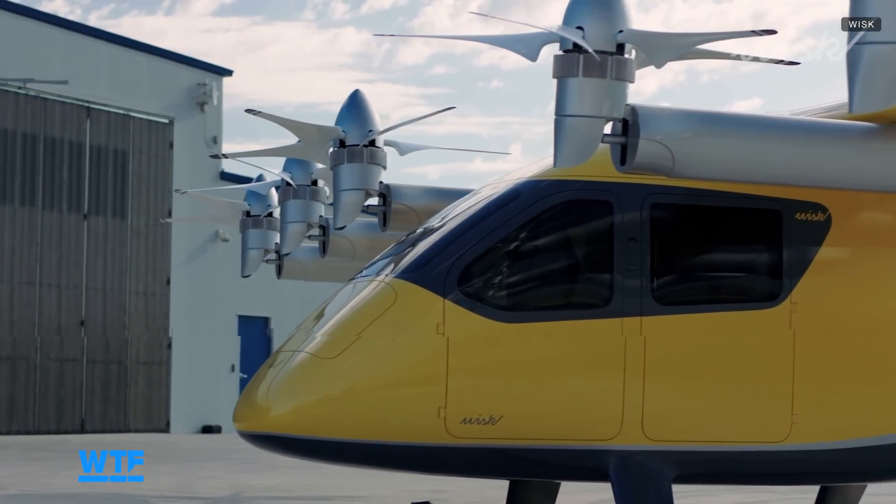How much will it cost to ride in a Whisk air taxi? It's going to change over time and will obviously go down, especially as this starts to scale, which you could only do with an autonomous system. Right now, we're talking about something like an Uber Black — that's the order of magnitude you can expect at entry into service. At first, the service will probably cater most to business travelers getting off commercial flights and heading to their next destination, since prices are likely to be high in the beginning.